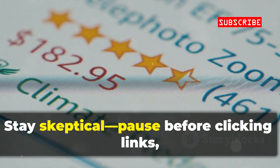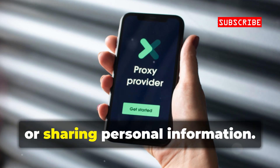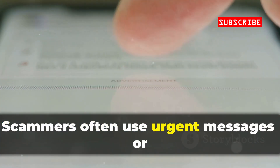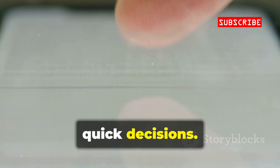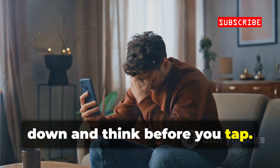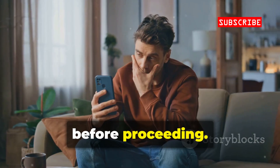Stay skeptical. Pause before clicking links, downloading new apps, or sharing personal information. Scammers often use urgent messages or tempting offers to trick you into making quick decisions. Hackers rely on you acting fast — slow down and think before you tap. If something feels off, trust your instincts and double-check before proceeding.